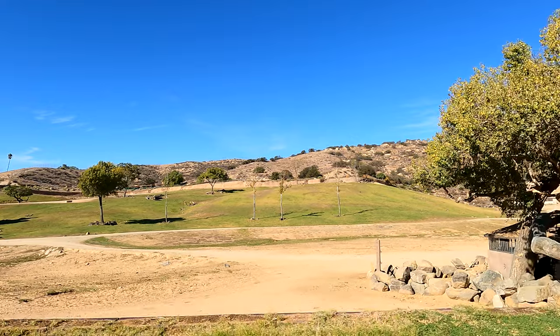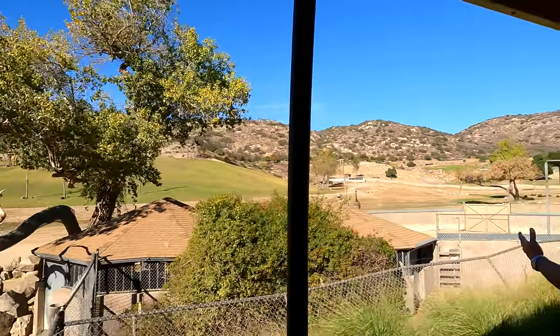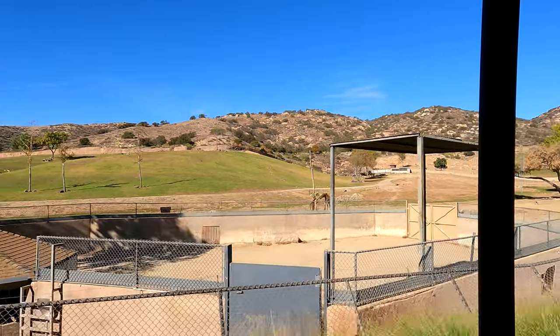Their tongues are also rather impressive — roughly one inch for every foot in height. So if you hold out your arm from your fingertips to your elbow, that's about the length of a giraffe's tongue. Looks like we've got a baby giraffe right there at the theater.